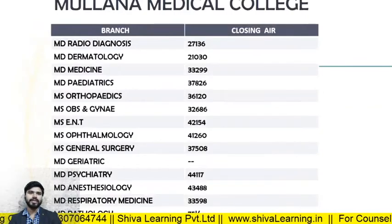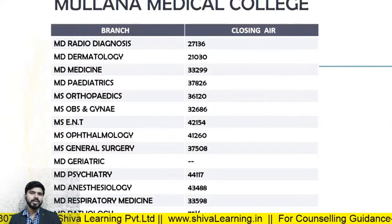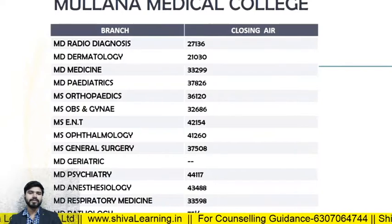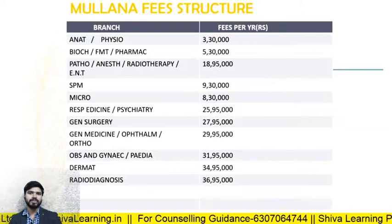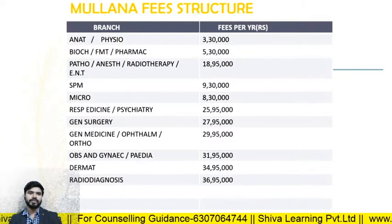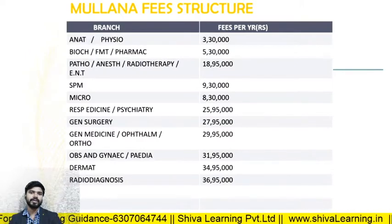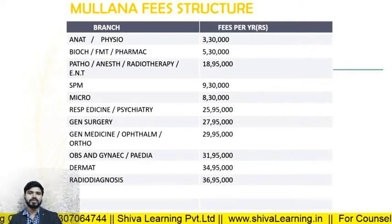For Mallama Medical College, the closing ranks in 2019: MD Radio Diagnosis — 27133; MD Derma — 21021; MD Medicine — 23229. The fee structure: Anatomy and Physio — approximately 3 lakhs; Ortho, Obs and Gynae — approximately 31 to 34 lakhs; Radio Diagnosis — the highest fee at Mallama — 36 lakhs 95,000 per annum.